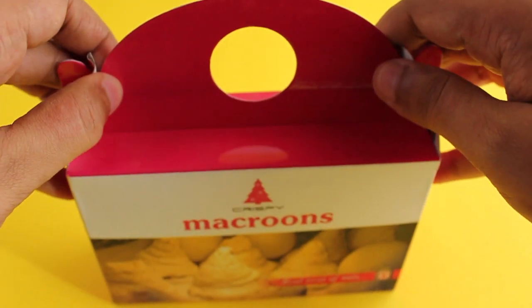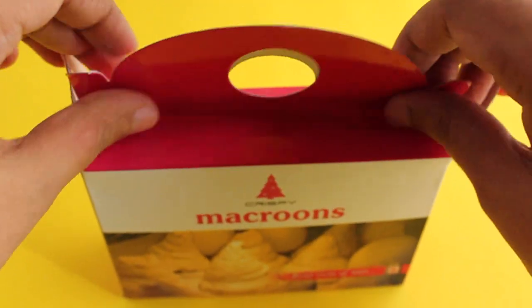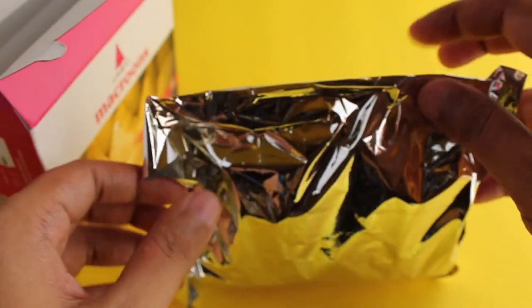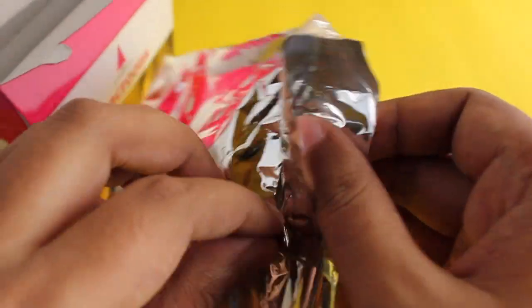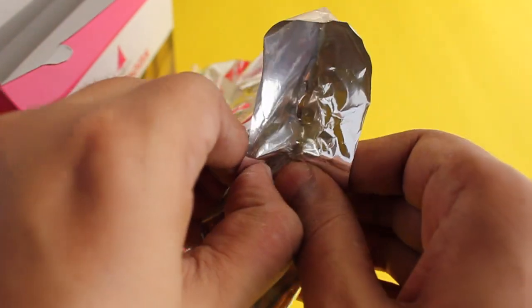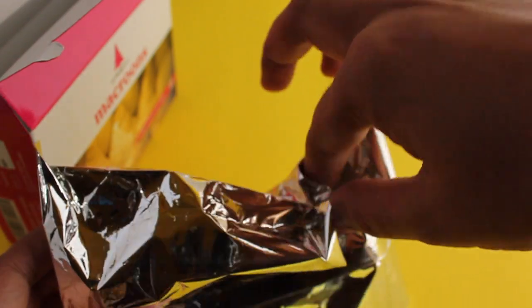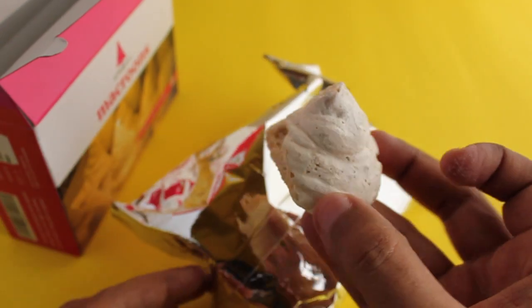The packaging looks quite interesting. Inside it you will find them in a smaller bag, which I need to open. This is how the macarons look.